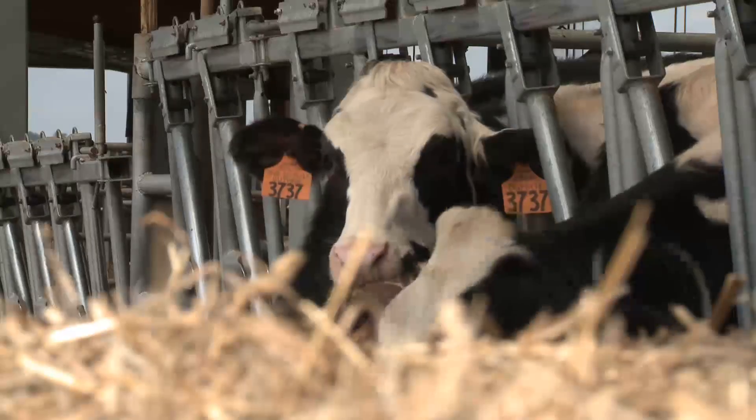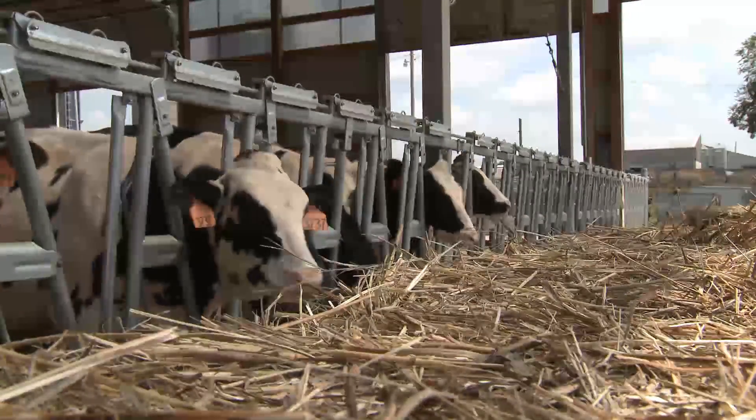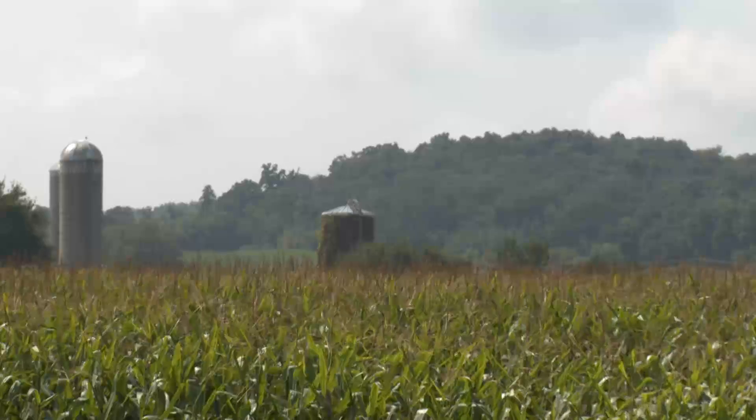We've grown from 40 cows to the current herd size of 420, and we also have about 850 acres of cropland.